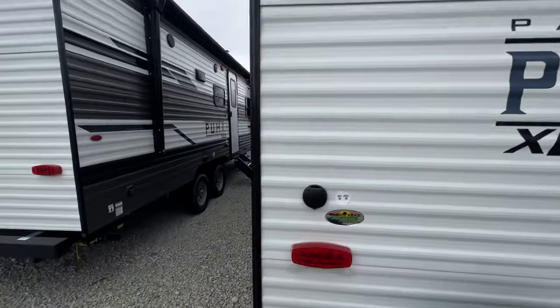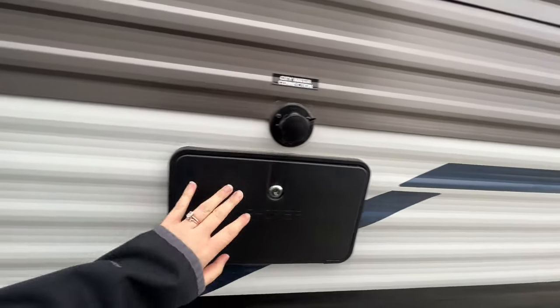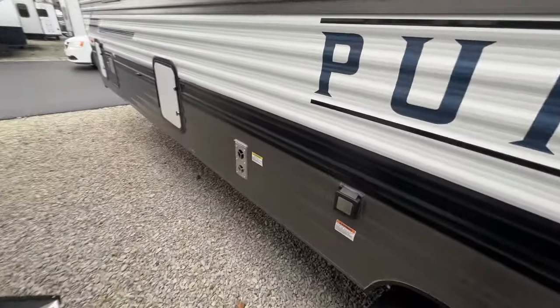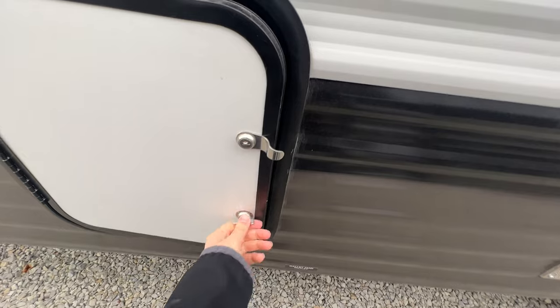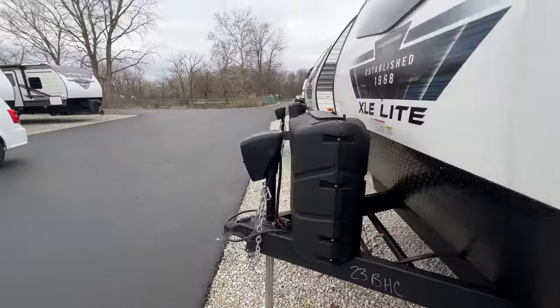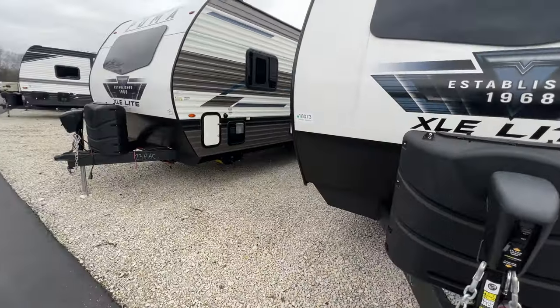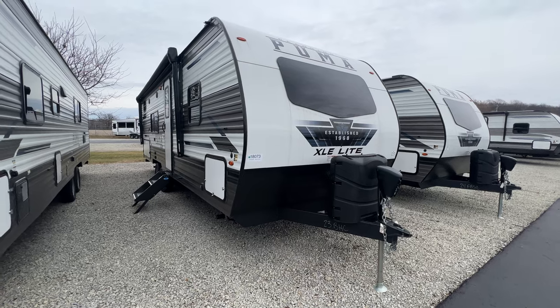There's a spare tire and you are pre-wired and prepped for a rear observation camera. Over here on your non-camping side: city water connection, outside shower, access to your furnace for maintenance purposes, a little bit of extra storage, fresh water connection, and access to your water heater. For any additional questions about the 23BHC, feel free to let us know.